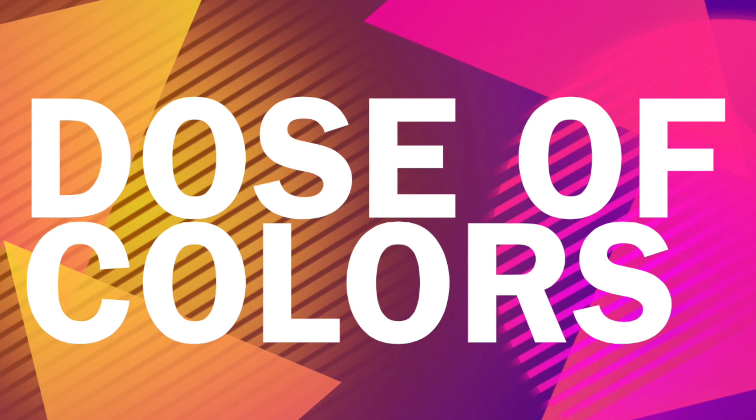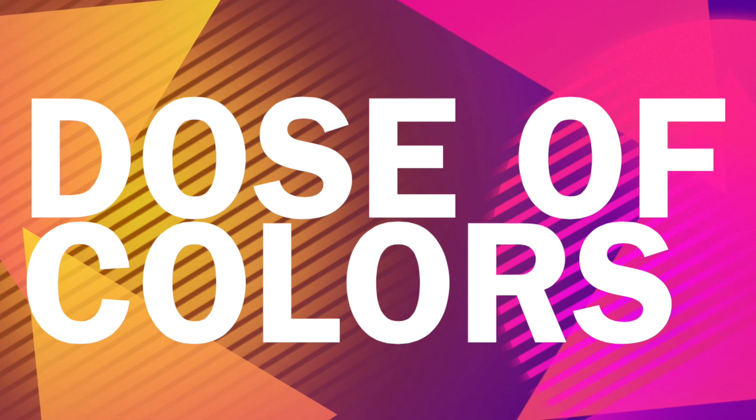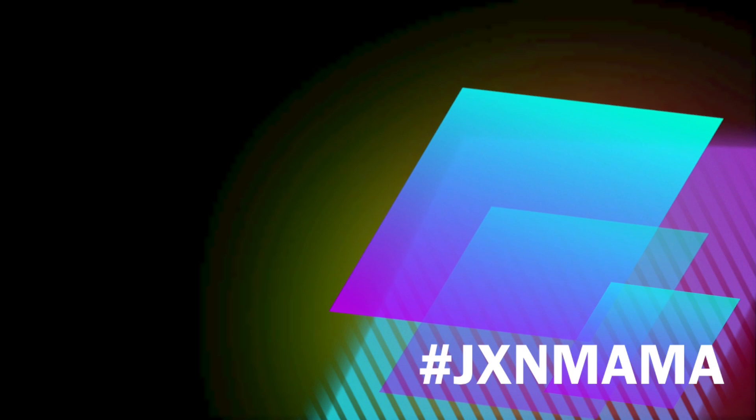Hey guys, welcome back to my channel. Today I'm going to be going over Dose of Colors Terra Collection and other colors that I also have from this brand.